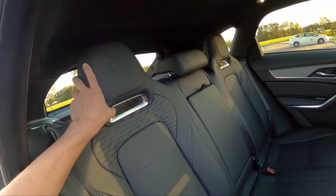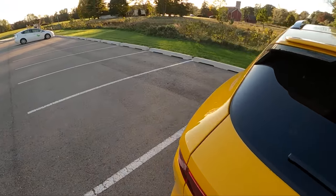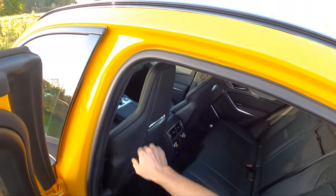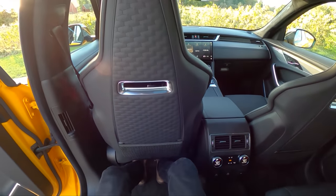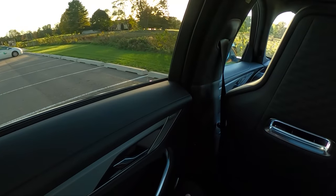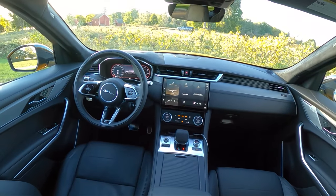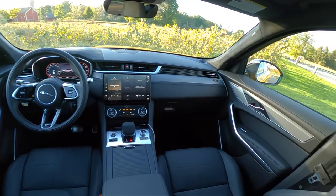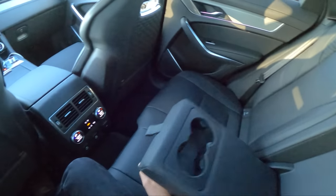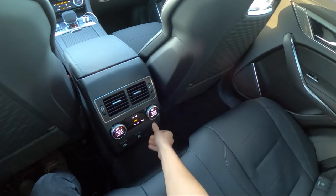Nice looking back seats — I love the cutout in the headrests. Seated behind myself at five-foot-ten, there's a lot of space underneath the front seat for your feet. This has the Meridian surround sound premium audio, which sounds awesome from the few times I've listened to it — definitely worth the upgrade. We've got rear climate control, a couple of USB-C ports, and a cigarette lighter port back here.